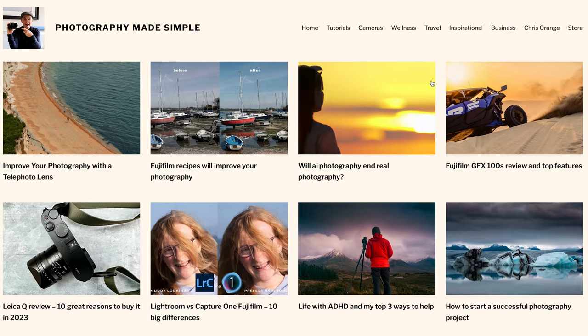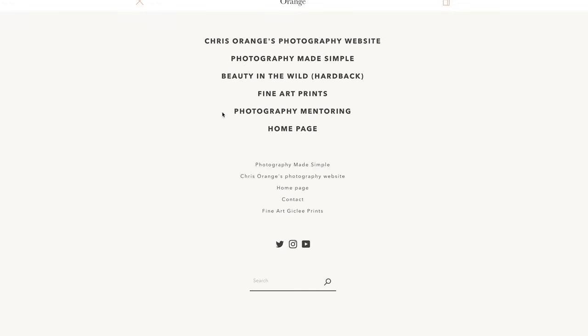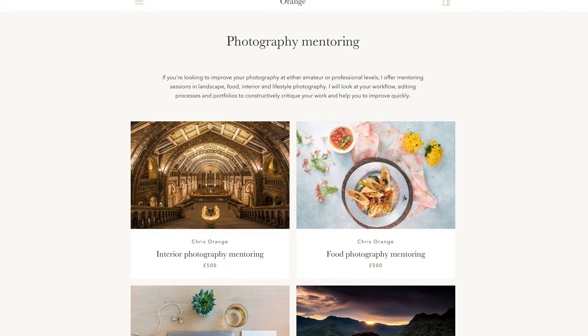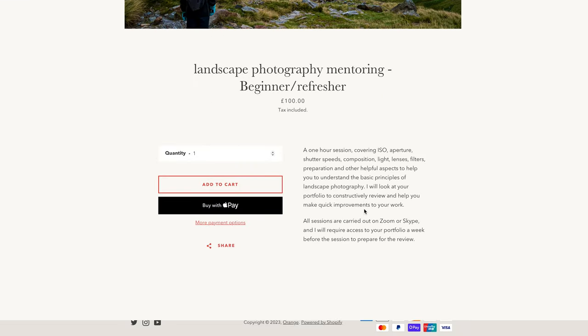If you want to learn more about photography, head over to photographymadesimple.co.uk — it's completely free and it's there just to make you a better photographer. You can also click over to my mentor sessions, available on Zoom through my website. These range from refresher beginner courses on landscape photography through to all different types of one-on-one photography sessions to help you grow and improve your portfolio.